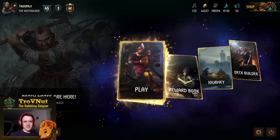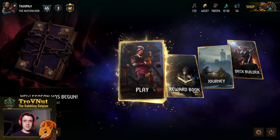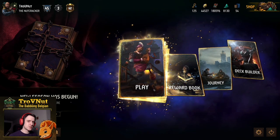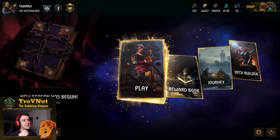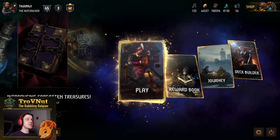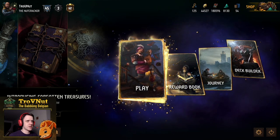Hey, what's up everybody! My name is Trophy Nut, the Babbling Belgian, and welcome back to Gwent HD Show where we talk about interesting decks and cards to play around with. What a collection we just received — the Forbidden Treasures have arrived, with a bunch of new cards, all of them with even crazier effects than the last.